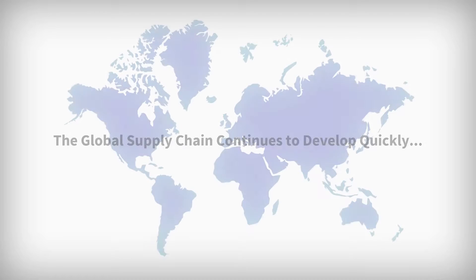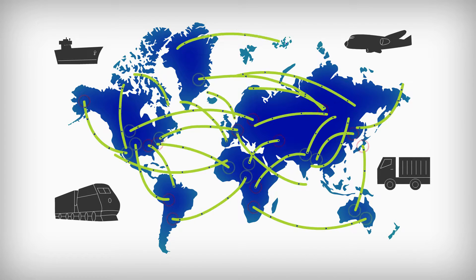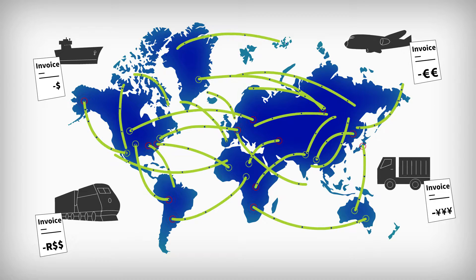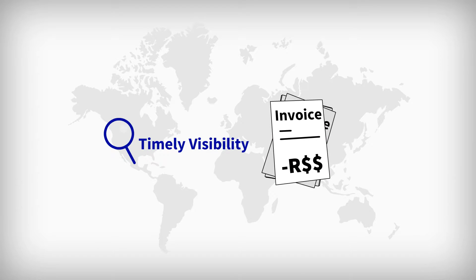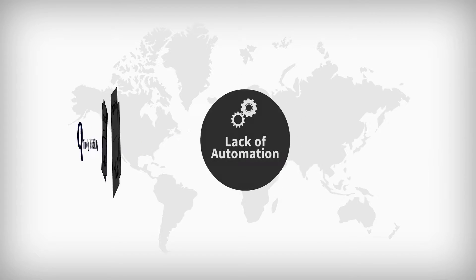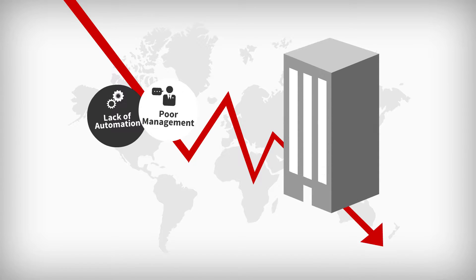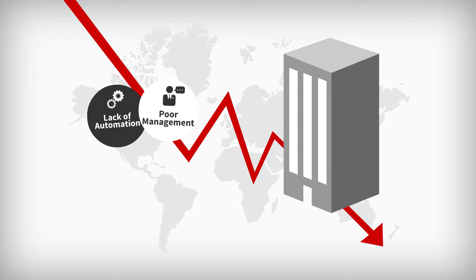The global supply chain continues to develop quickly, but with increased demand, greater complexity, and less than desirable invoice practices, comes a greater potential for loss due to inefficient processes. Without timely visibility, the likelihood of overpayments and duplicate payments increases, while lack of automation and poor management and auditing processes can cost companies millions in lost profits. With so much at stake, it's imperative that your business remains proactive.